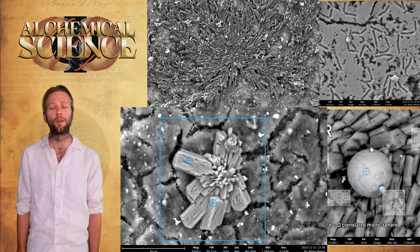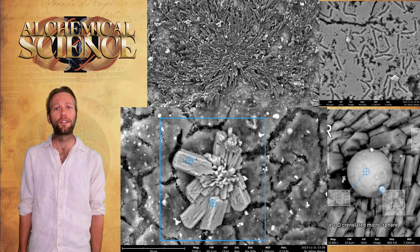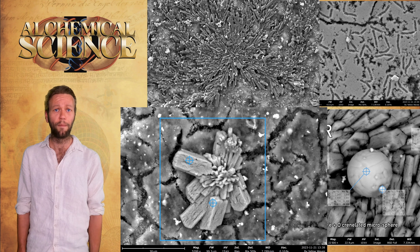Bob concludes his analysis of the inside of the outside sphere by saying he's sure of the results he's seen here — this is involving ball-lightning or plasmoid phenomena. These are all the signatures of the fractal-toroidal process, consistent with the spectrum of ball-lightning synthesis that can be found on Wikipedia, and consistent with the signatures Bob has identified over his six years of research into ball-lightning phenomena. This is evidence of transmutation.